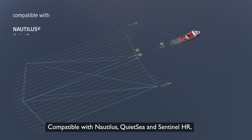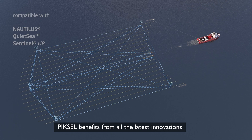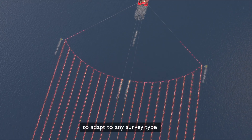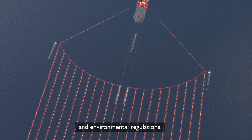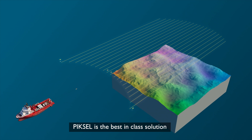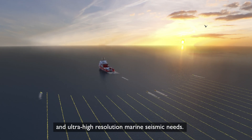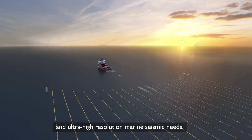Compatible with Nautilus, QuietSea and Sentinel-HR, PIXCell benefits from all the latest innovations to adapt to any survey type and environmental regulations. PIXCell is the best-in-class solution for all your high-resolution and ultra-high-resolution marine seismic needs.